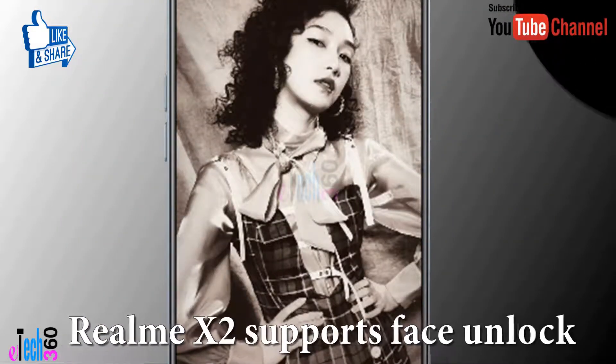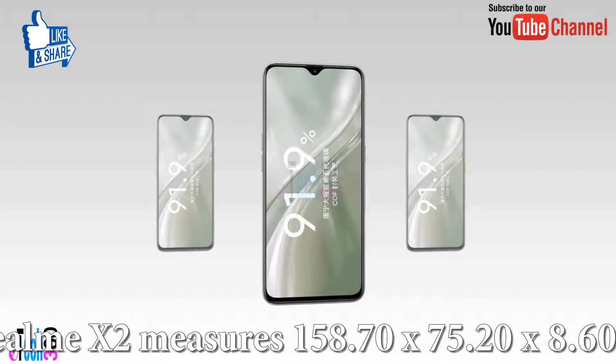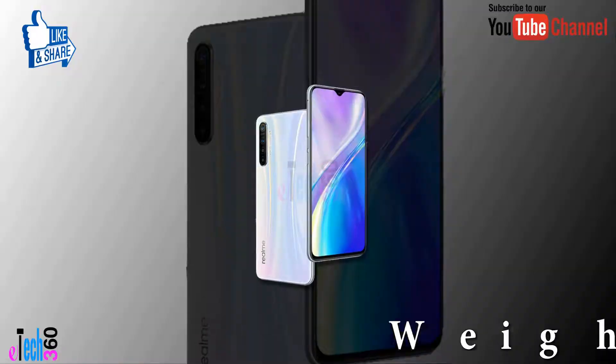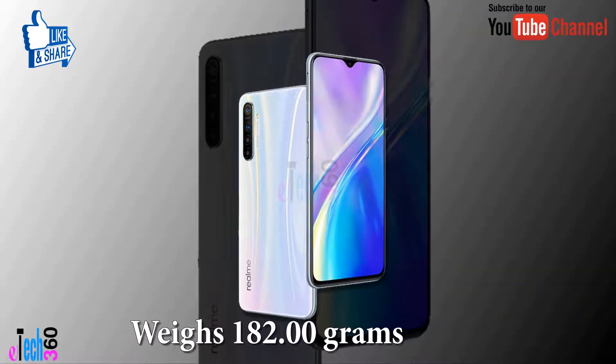That smartphone sports face unlock. The Realme X2 measures 152.70 x 75.20 x 8.60 mm and the weight of that smartphone is only 182 grams.